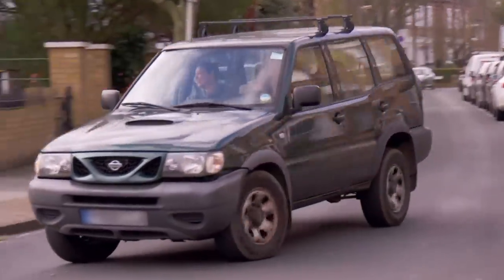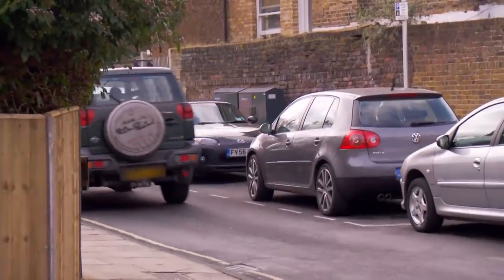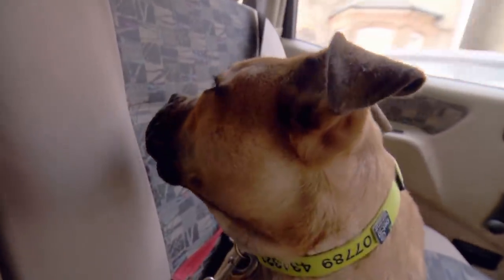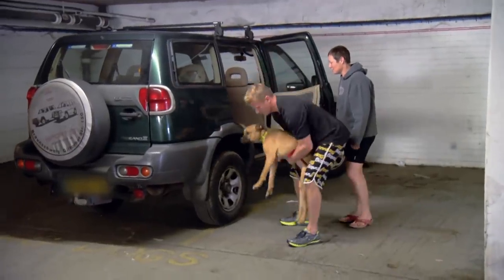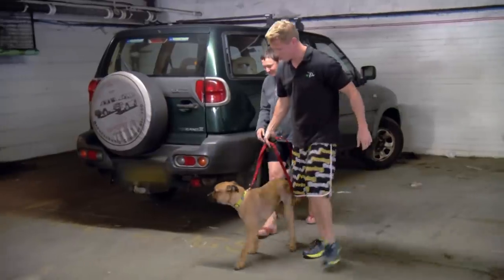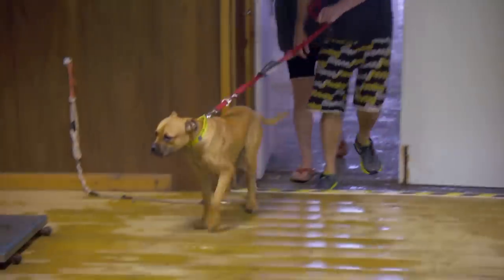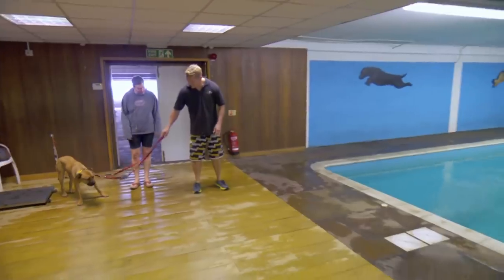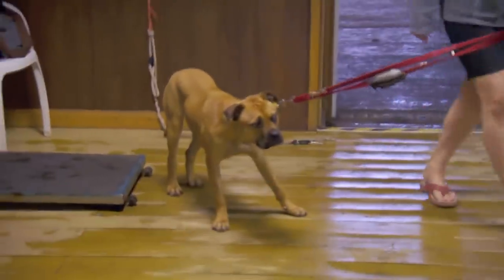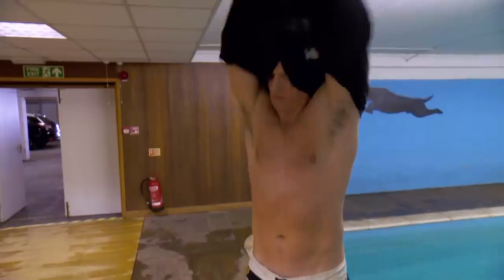Scott has managed to schedule the appointment with Ali and Mabel. It's time for Mabel to start water therapy to strengthen her problem leg. Scott volunteers to help with her first session. Mabel's first impression of the pool? Not great. Scott goes in first and she's to follow behind. Ali has never seen Scott half naked — but she would again.